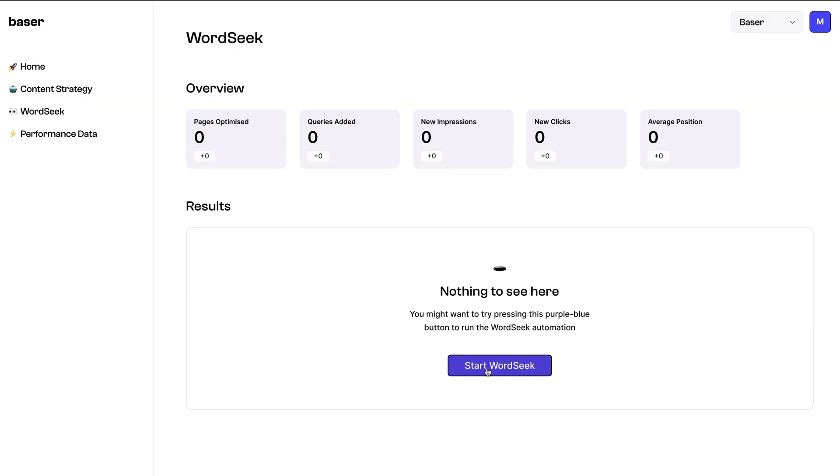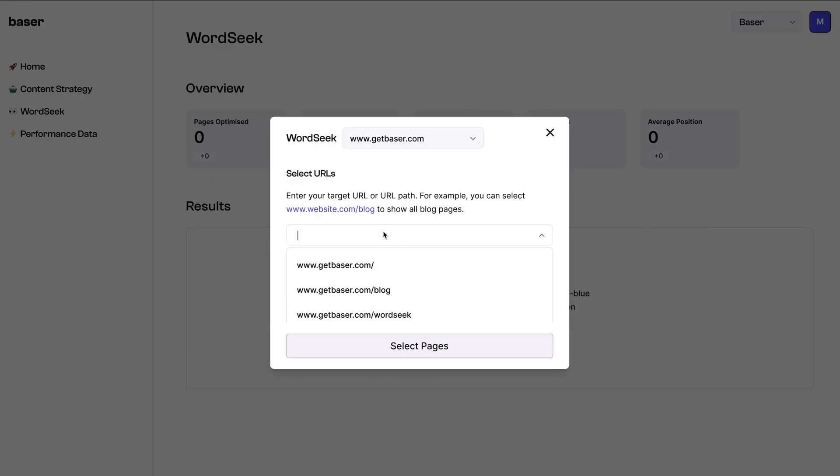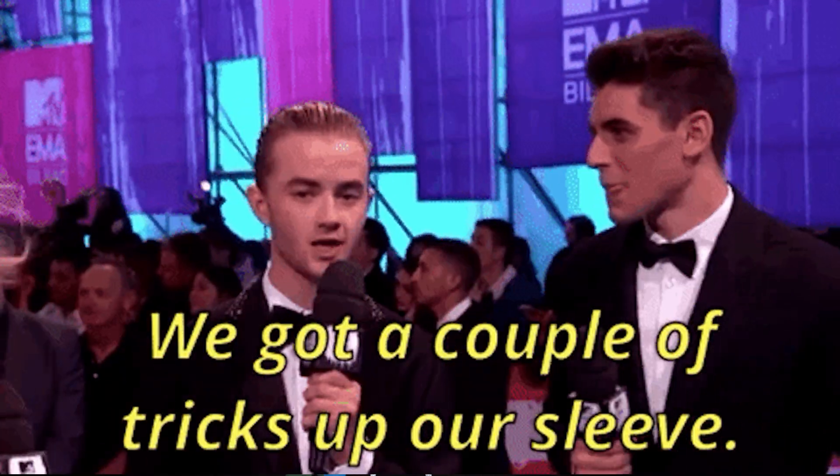Kick things off by clicking Start WordSeek and pairing up with Google Search Console. You'll see a menu of all your available URLs. Go big with the entire site or keep it targeted with a specific path if you want to analyze all your blogs at once. Once your pages are selected, you can run WordSeek, put your feet up, and let the magic happen. WordSeek scrapes your entire site to grab all the keywords you're ranking for on Google Search Console and verify that they're plugged into the right spots, because you'd be surprised just how many easy SEO wins you've got up your sleeve.